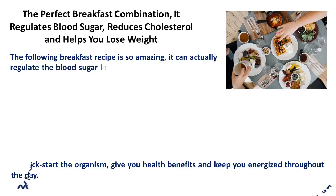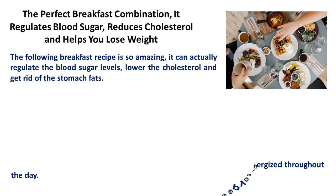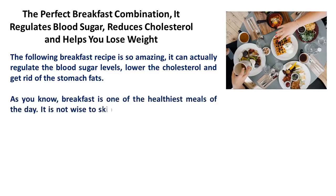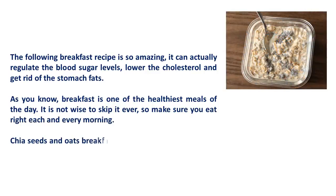The following breakfast recipe is so amazing it can actually regulate the blood sugar levels, lower the cholesterol, and get rid of the stomach fats. As you know, breakfast is one of the healthiest meals of the day. It is not wise to skip it ever, so make sure you eat right each and every morning.